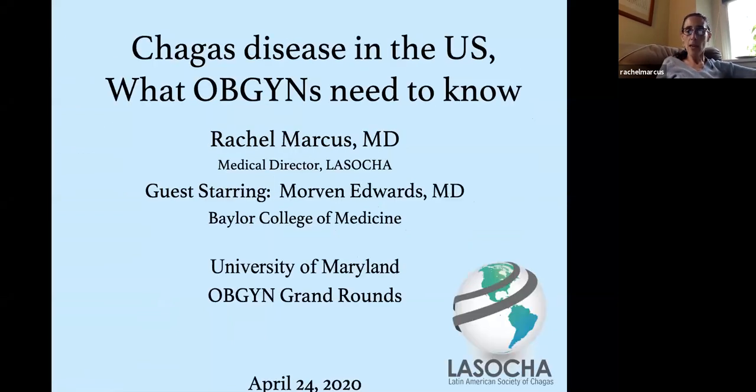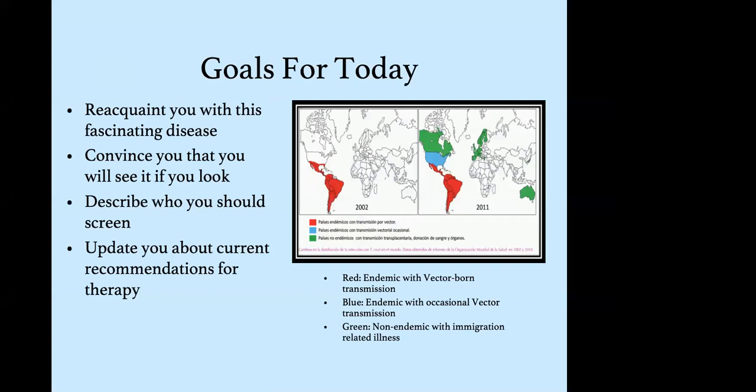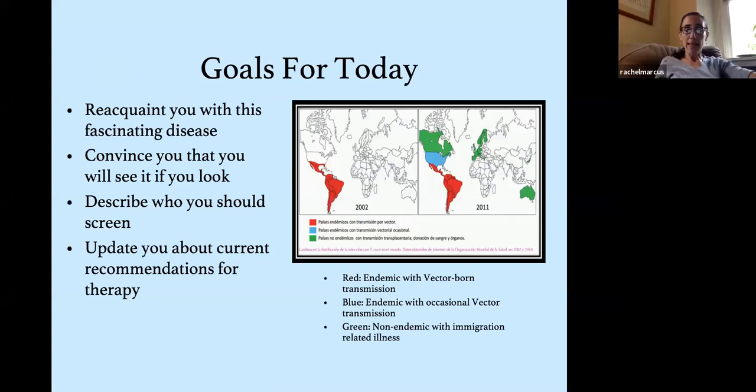The talk is Chagas disease in the United States: what OBGYNs need to know. I'm going to briefly mention a non-FDA approved medication, Nifurtimox — that's my disclosure. My goals for today are to reacquaint you with this fascinating disease, to convince you that you'll see it if you look for it, to describe who you should screen, and to update you about current recommendations for therapy.